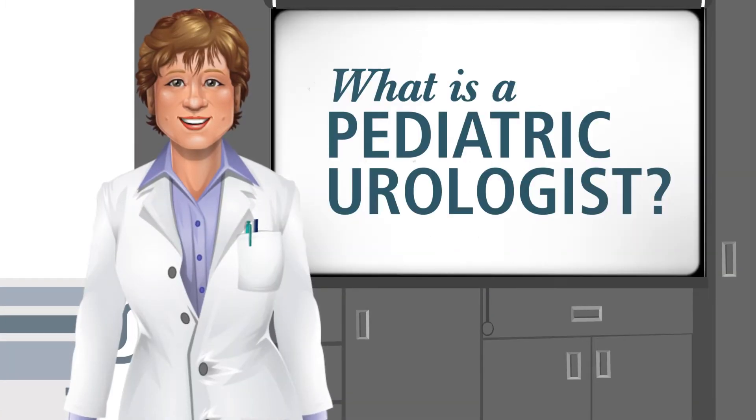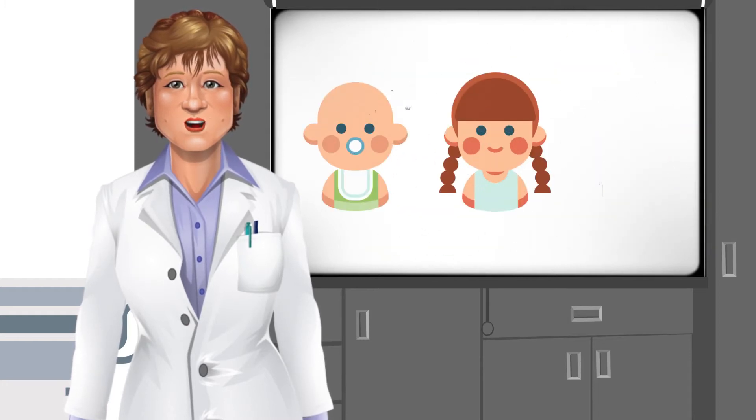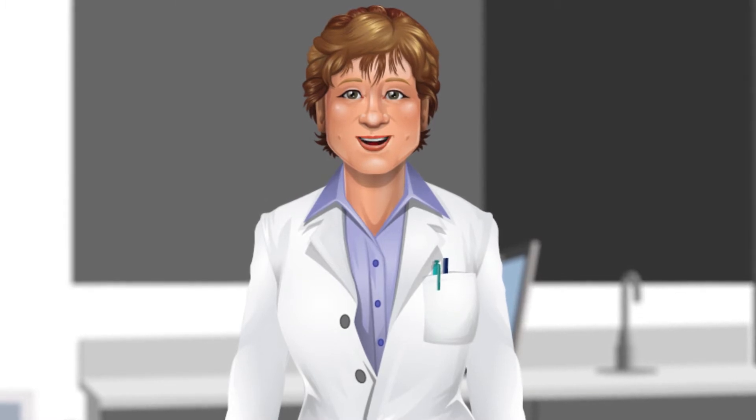Pediatric urology is the specialty of medicine that includes the prevention, diagnosis, and treatment of a wide range of conditions involving the urinary tract and reproductive organs of infants, children, and teens. These conditions can be present at birth or can develop during childhood.